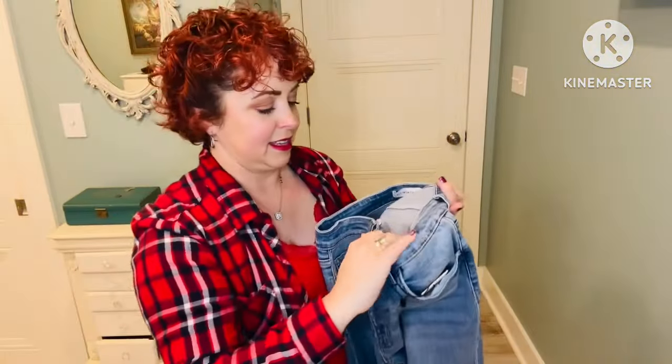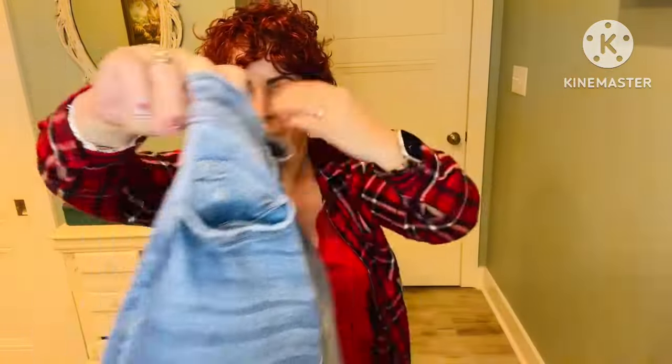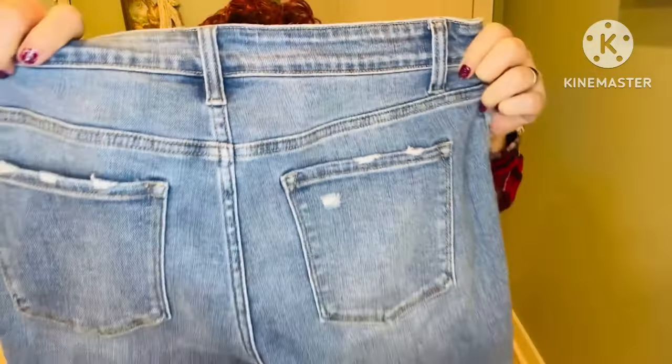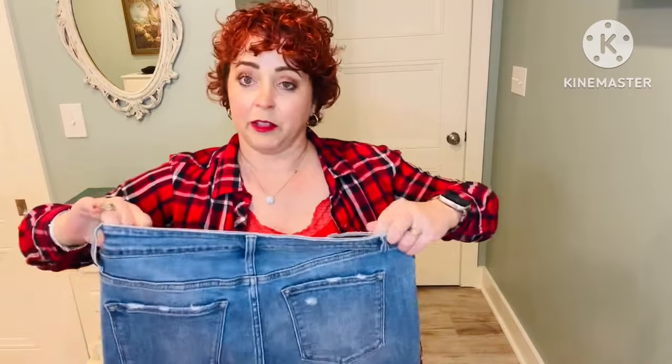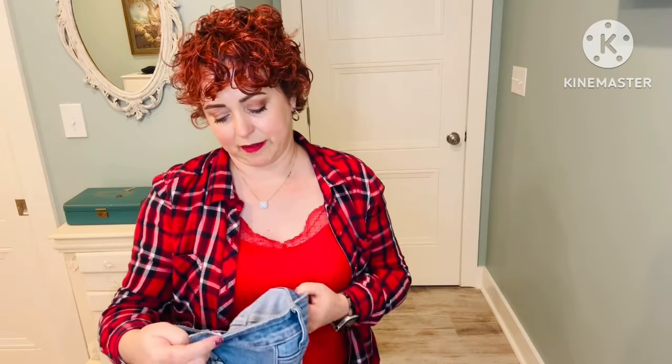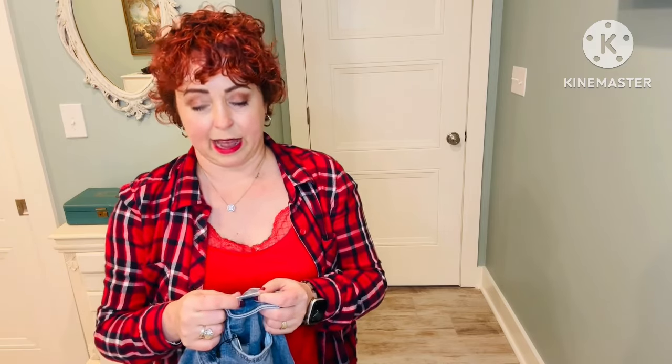Next is a pair of jeans by Flying Monkey in a 30 petite or 10 petite. These have lots of stretch to them. There is some distressing but not a lot — just a little bit here on the pockets. Nice light wash. These are cute; depending on the price I do like these. They're 92.5% cotton, 5.5% polyester, and 2% spandex. Machine wash cold inside out, tumble dry low.